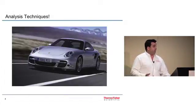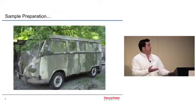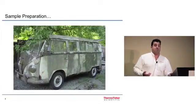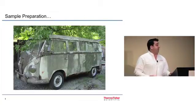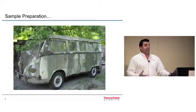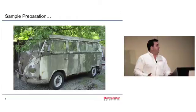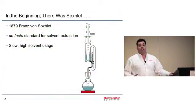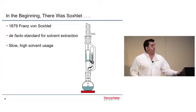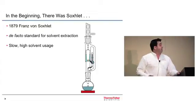What surprises me when I visit customers is oftentimes I see something like this parked next to it for the sample preparation — an old VW wagon. It still runs, it was built well in its day, it can still get you from point A to point B. But sample prep hasn't seemed to catch up at the same rate that the analytical techniques have. So what does it often look like for solid samples? A Soxhlet apparatus. This technique was invented in 1879 and is still being used by many laboratories today.